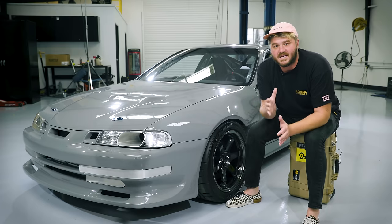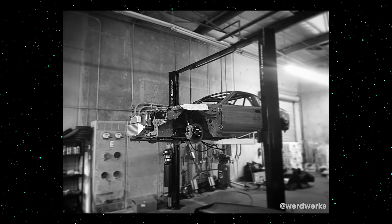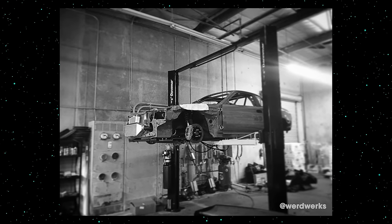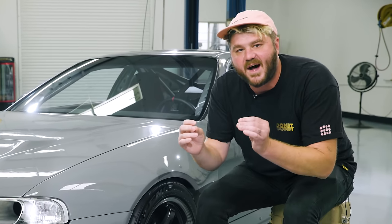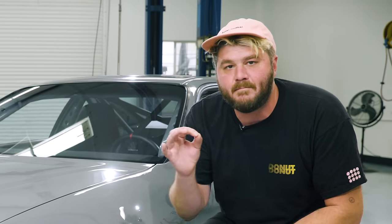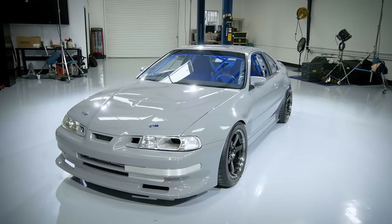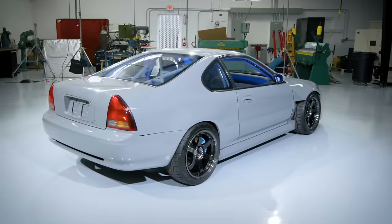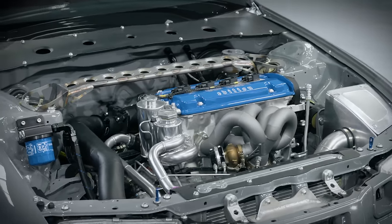Like Steve Jobs had done with Apple two times, Big Mike had changed the Honda game twice — each time changing people's perception of how a Honda could be built. In 2016, Big Mike decided it was time to do it one more time. This revision would prove to be the most radical — perhaps one of the most outlandish and obsessive Honda builds ever attempted. Like Apple did with the iPhone, Big Mike poised himself to change the game once again.